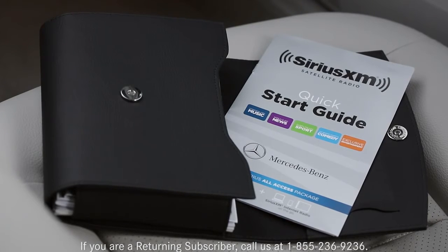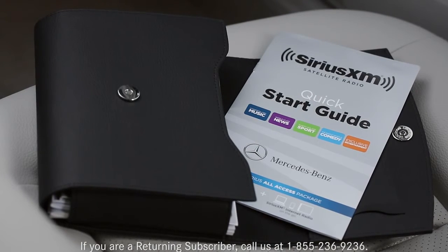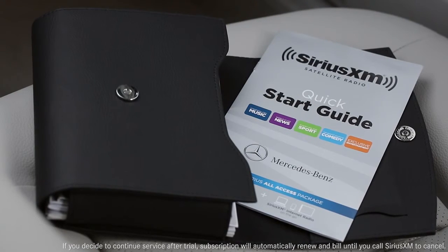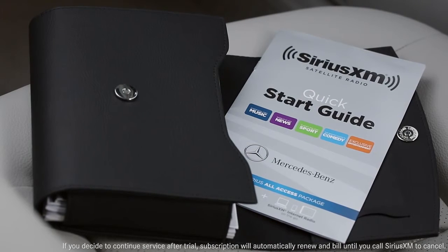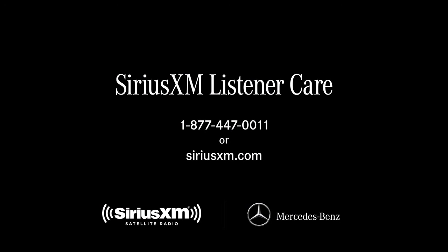For easy reference, your owner's portfolio includes a quick start guide for Sirius XM. During your trial, Sirius XM will contact you and offer options for extending your service.